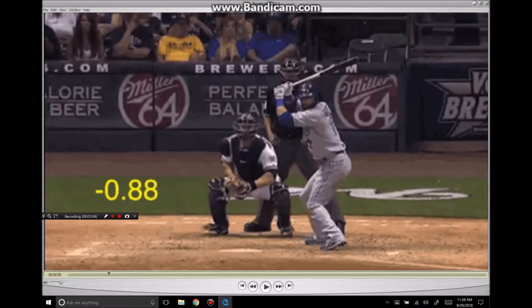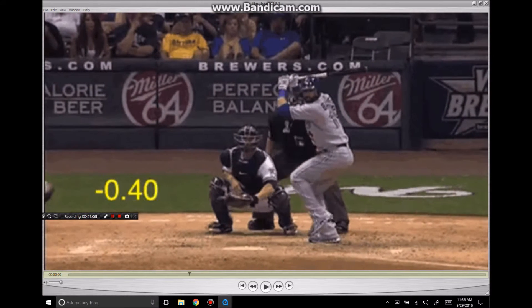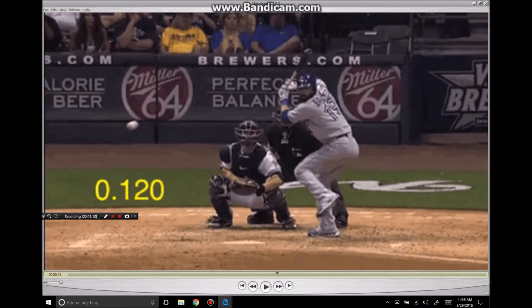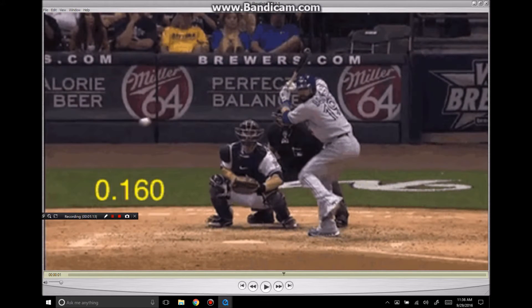So everyone pointed to the fact that he added a leg kick. Yes, he added a leg kick, but that's not really what made the difference for him. To me, it was this position right here where he's able to tip the bat up. You see he's holding the barrel more forward than he was before. Earlier in his career, the bat would be kind of back at a 45 degree angle and then he would try to push the barrel forward from there.